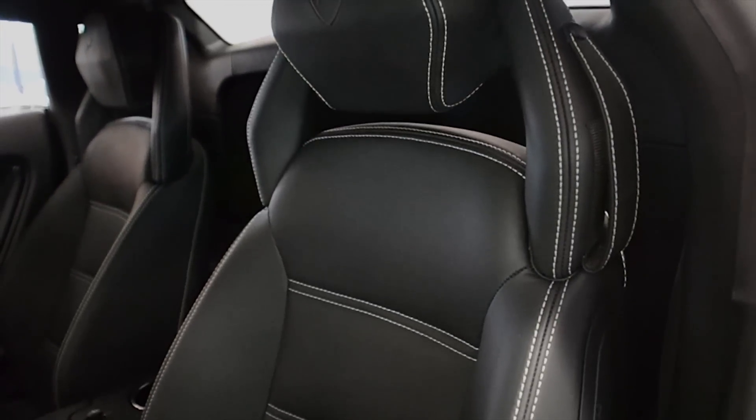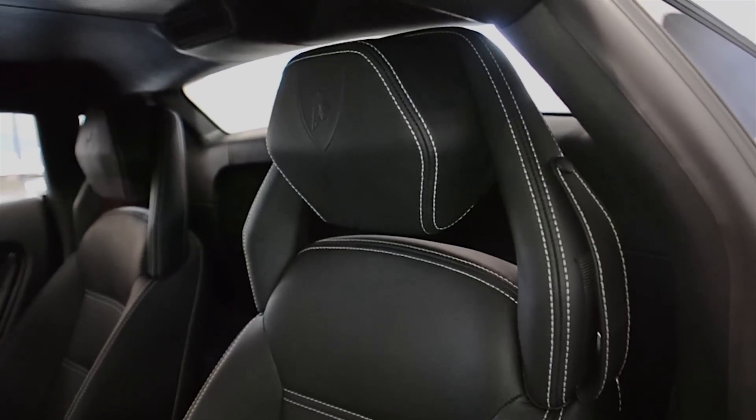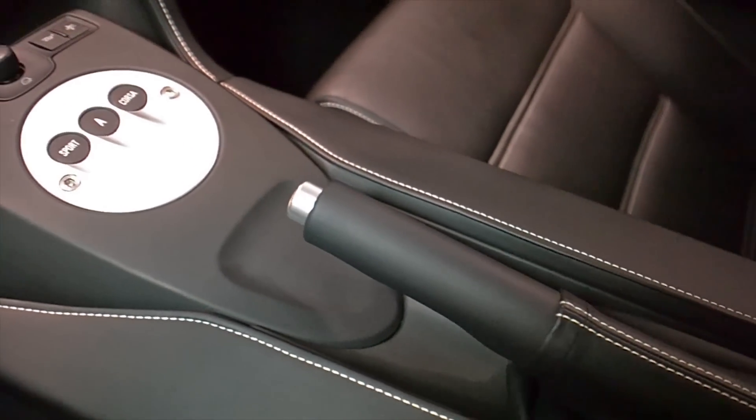This car is finished in a beautiful Bianco Montaceros exterior color, and Nero Perseus full leather interior, along with white contrast stitching throughout.